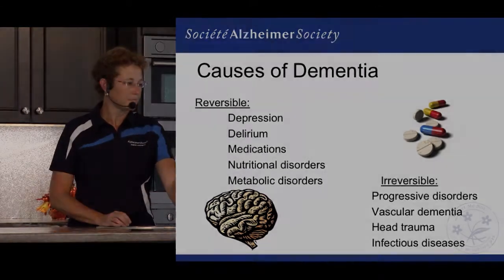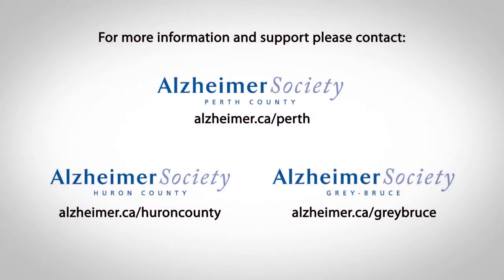With regards to dementia, there are both reversible and irreversible causes. If you or someone you know could benefit from the services at the Alzheimer's Society, or if you'd like to get involved and become a volunteer, please visit your local Alzheimer's Society.